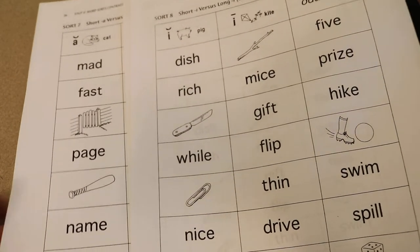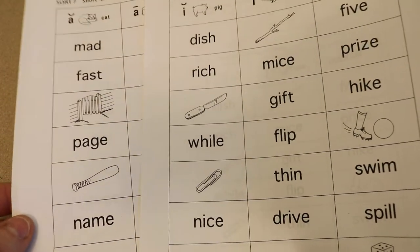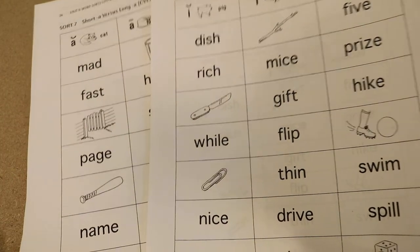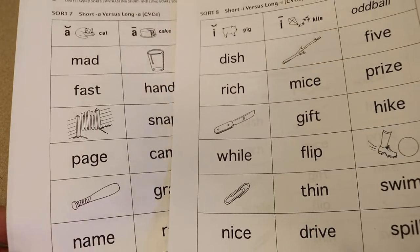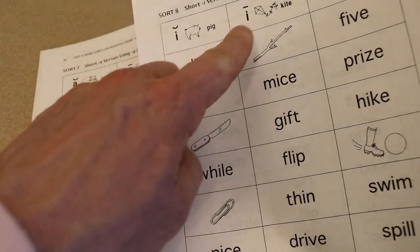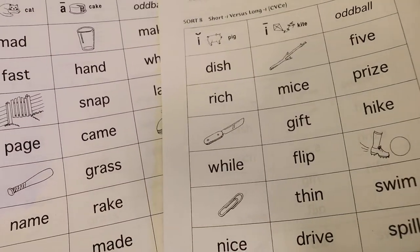We want them to have all the core skills mastered so that when they approach those irregular words or those irregular vowel sounds, they know what to do. So what I want to start with for week 13 is look at the long A and short A sounds and have them do word sorts with these.